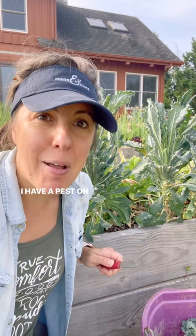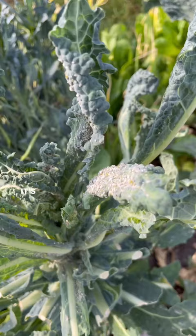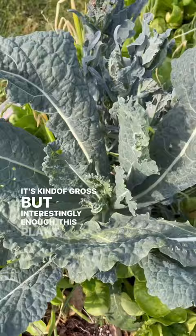I have a pest on my kale that I've never dealt with before. It's a kind of aphid called the cabbage aphid. You can see that some of these leaves are totally infested with these aphids. It's kind of gross, but interestingly enough this plant does not seem to be affected.